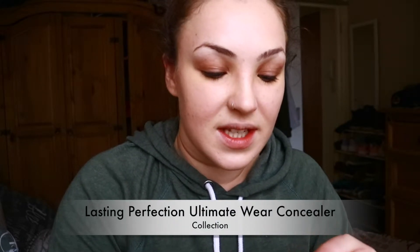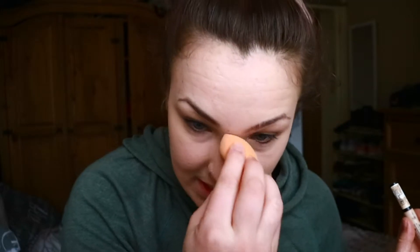For concealer I'm using the Collection 2000 Lasting Perfection — or just Collection now, I think. Maybe they came out in the year 2000 and thought it was time to change that. I'm just covering my dark circles because I don't sleep. I always do one side then the other because this dries really quickly, which isn't ideal. The lighting on my last video was really bad, but in daylight everything is over-saturated — my hair isn't this pink and my eyes aren't this dark.